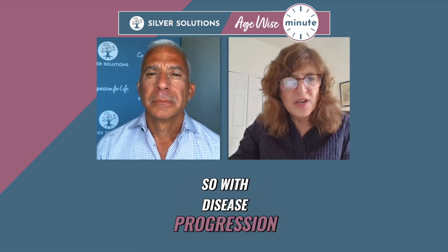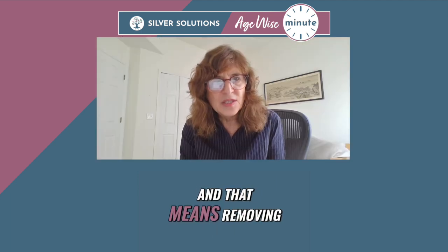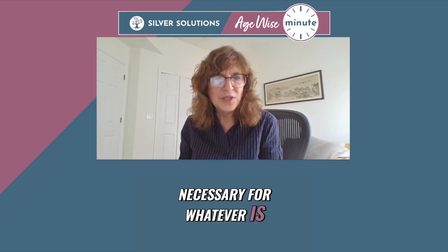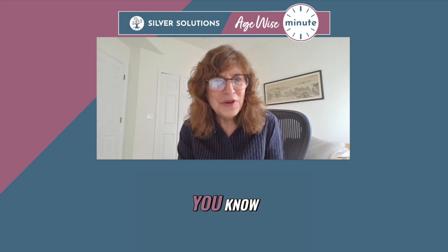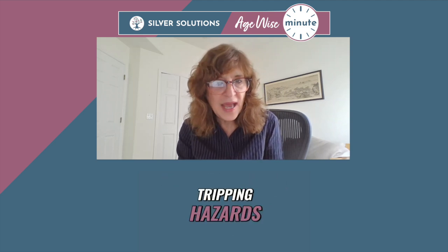With disease progression, decluttering is really important. And that means removing objects that are not necessary for whatever is going to happen in the place that you're looking at. We've been in homes where people have stacks of newspapers all over their house — tripping hazards.